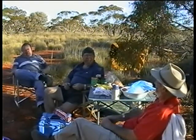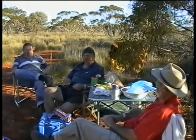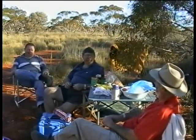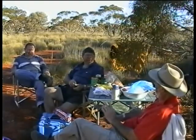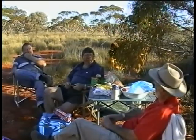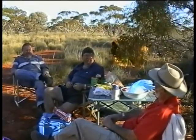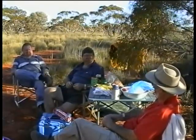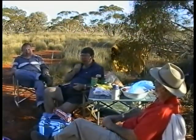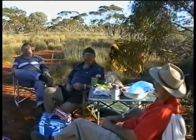We left Uluru and went to King's Canyon and then we went to the camel farm. Very rarely does this happen, but two lots of students — you get two students per camel — four students fell off the camel. We had to actually get the ambulance from Alice Springs to come and take two of them to hospital. That evening we found out that the four students that fell off and the two that had to go to hospital had all taken a piece of Ayers Rock.